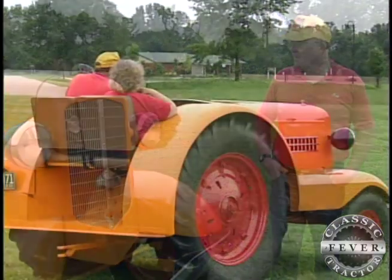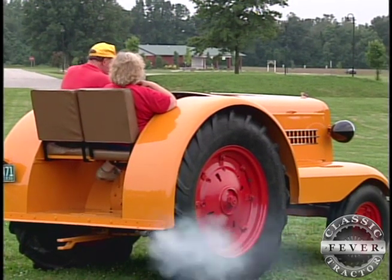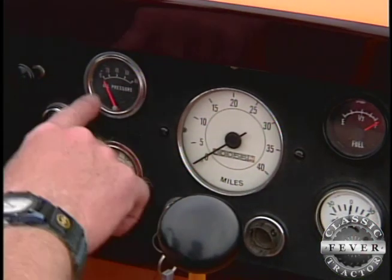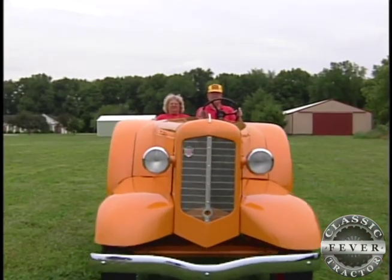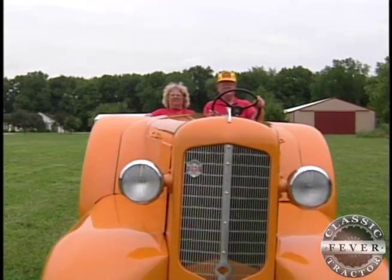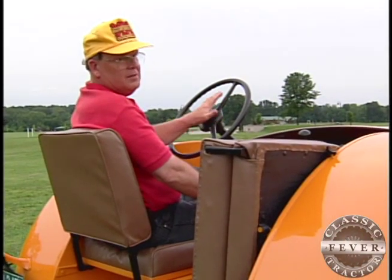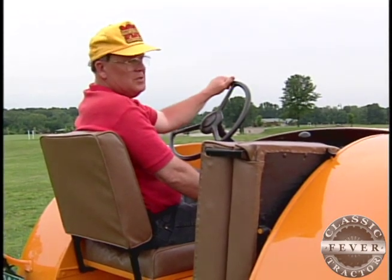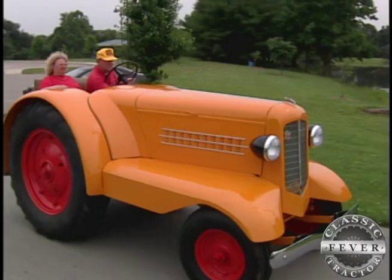With a starter, a speedometer, glove compartments, and more, the UDLX — with or without the cab — was full of features other tractors just didn't have. It had a horn. Of course, because you drove it on the road, you might need a horn if somebody got in your way, or somebody's chickens ran out in the road.